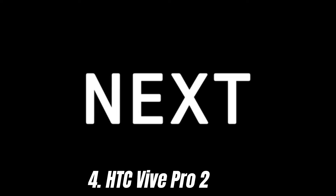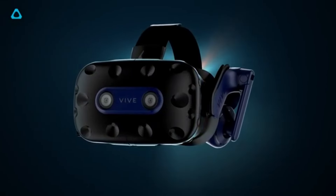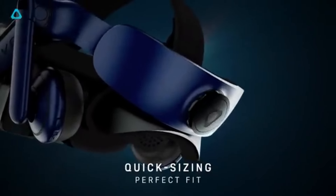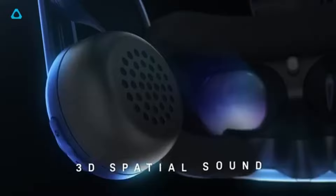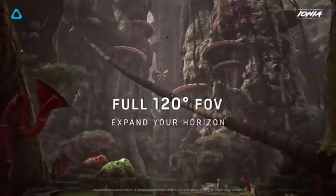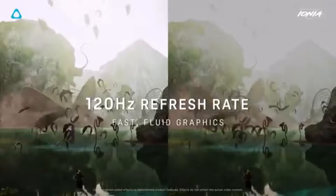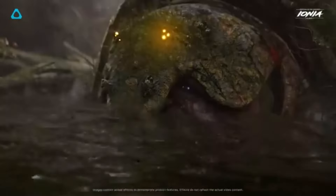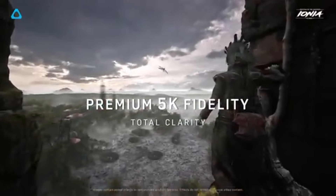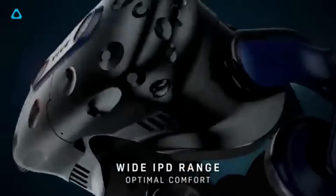Number 4: HTC Vive Pro 2 stands out as a top contender in the VR headset market. After extensive testing and comparison with other leading headsets, it's clear that the Vive Pro 2 offers an unparalleled combination of stunning visuals, immersive audio, and comfort. One of the standout features is its jaw-dropping 5K resolution — 2448x2448 per eye — which delivers incredibly sharp and detailed images, coupled with a 120 Hz refresh rate for smooth and fluid motion.